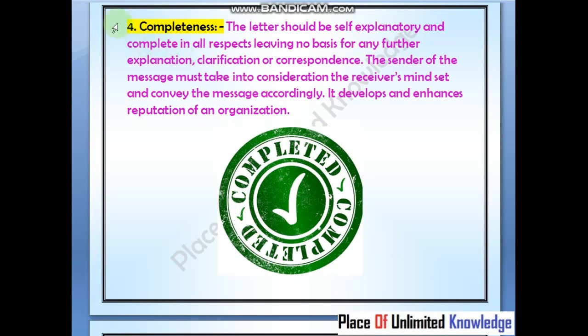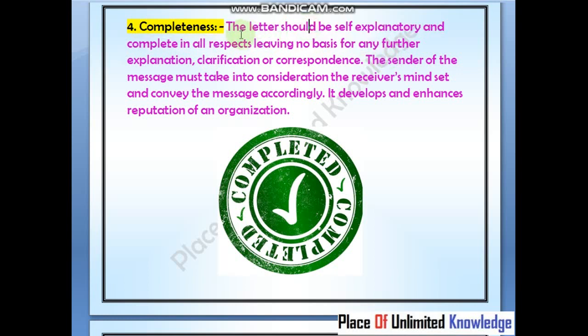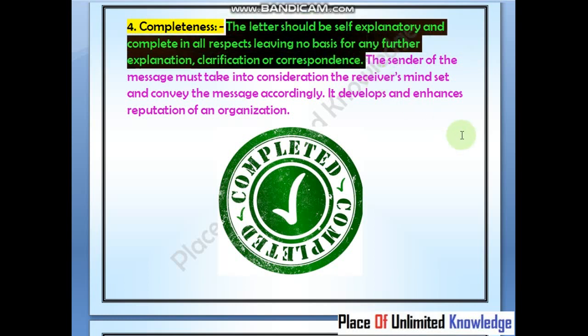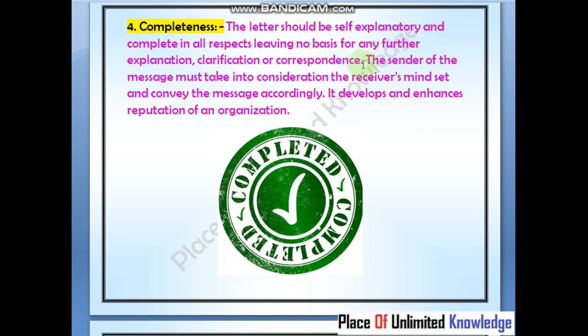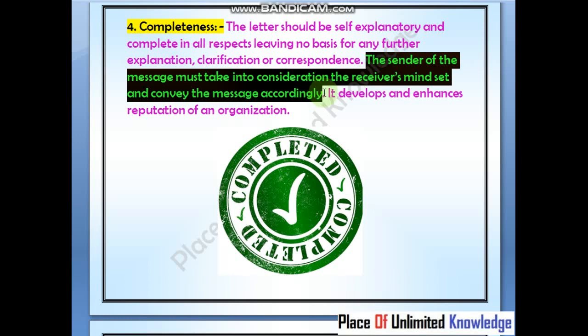Fourth is completeness. It means that the letter should be self-explanatory and completed from all forms. The person who is reading should not have any need for clarification or additional explanation. The letter must also take into consideration the receiver's mindset and convey the message accordingly.